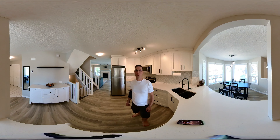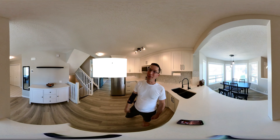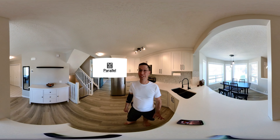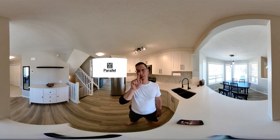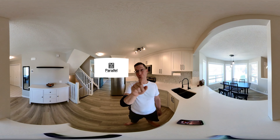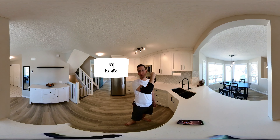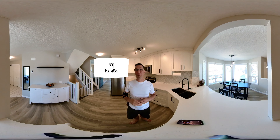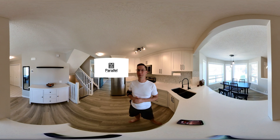Hi there friends, it's Steve from Parallel. I want to let you know that I'm shooting this whole video on a 360-degree camera. That means you can put your finger right on the screen and move it around. So give it a try, give it a swipe — this picture isn't going to make any sense unless you do that, because you're actually going to be the camera person on this tour.